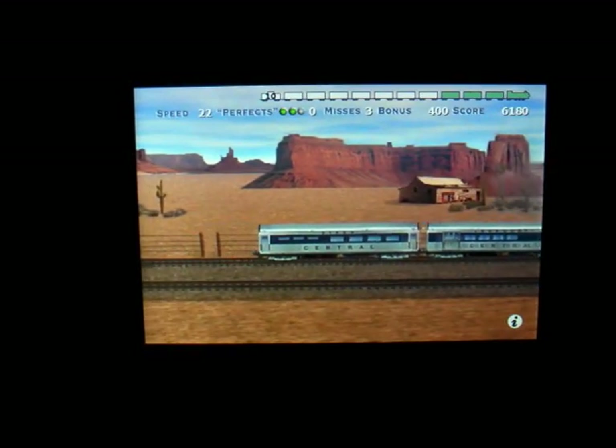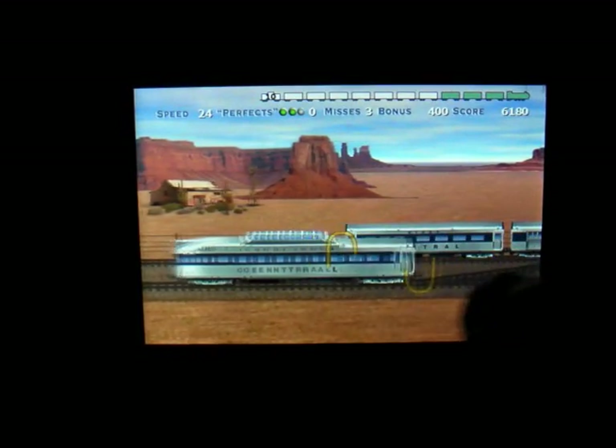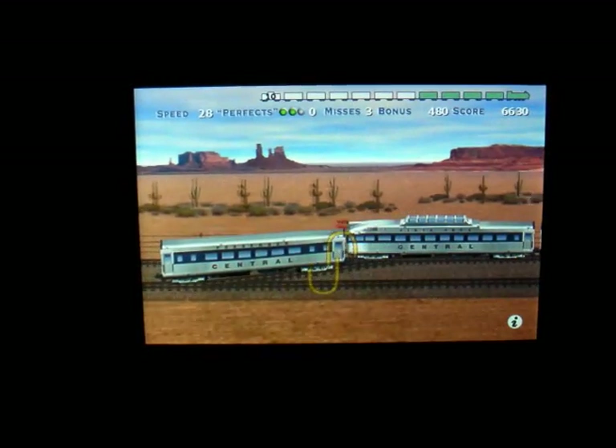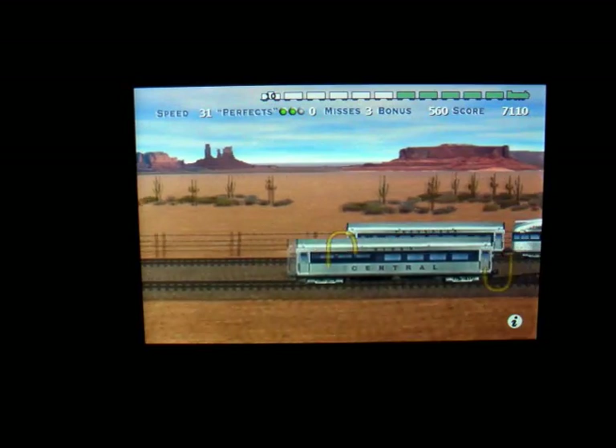This has been Mark the Tech Guy saying if you're into trains and you like trains, this might be something you want to download from the app store. Please rate, comment, and subscribe. Thanks for watching everybody.